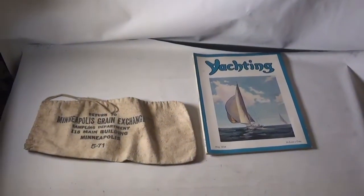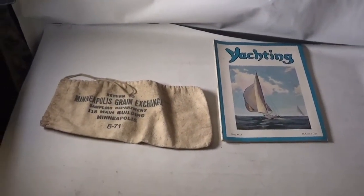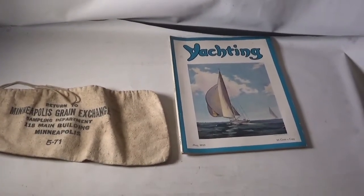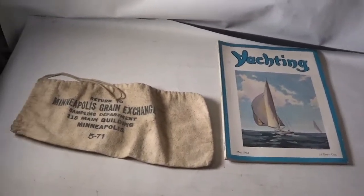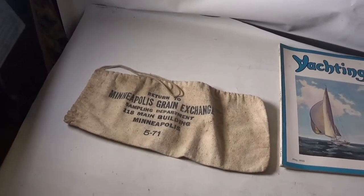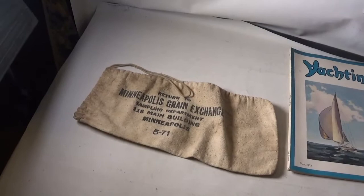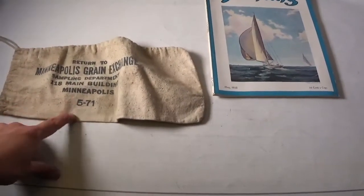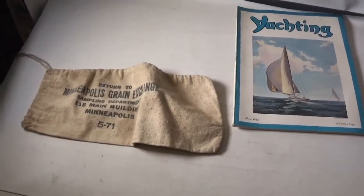Good morning ladies and gentlemen. It is a new week with Big Daddy on sales on eBay. We have $35 going out. We have a 1935 May 1935 Yachty magazine and we got a return to Minneapolis Green Exchange Sampling Department building, 118 main building, little bag. I don't know how old that thing is. Could be from 5 of 71. That's all we got going out this morning.